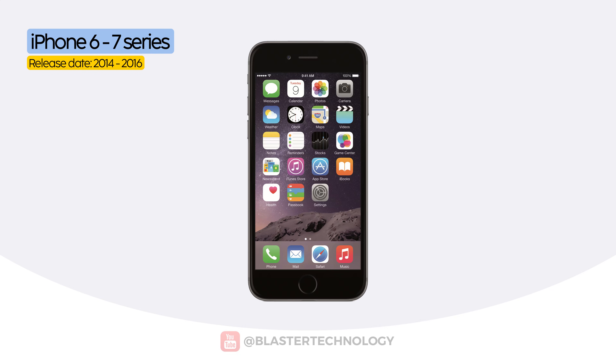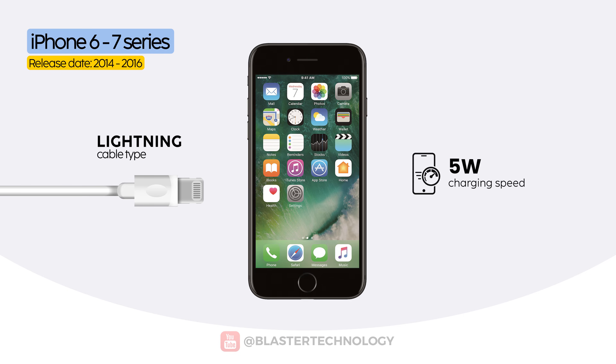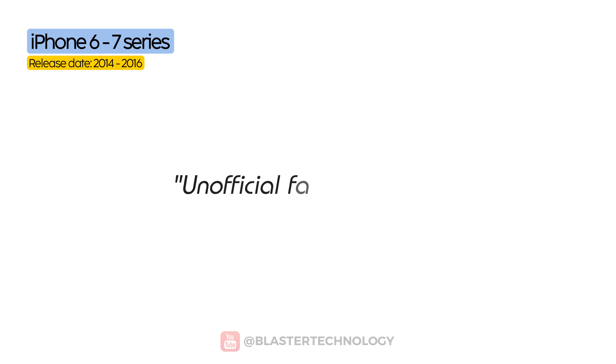The same story continued with the iPhone 6 and iPhone 7 series. While they came with a 5-watt charger in the box, they could actually charge faster using an iPad charger or another 12-watt compatible adapter. You could call it unofficial fast charging.